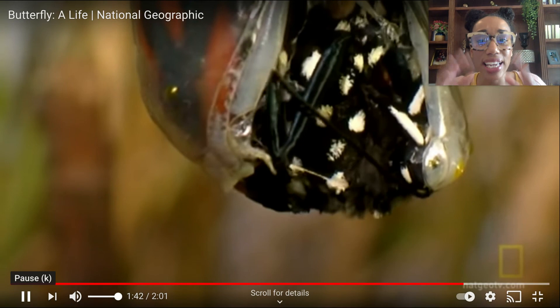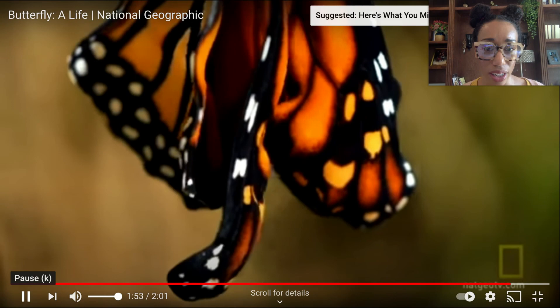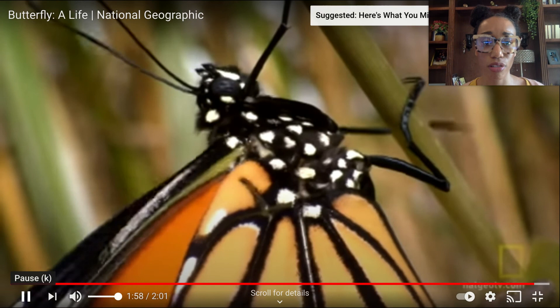Oh, look how gorgeous! Look what's happening here — the butterfly is emerging from the chrysalis. Wow, look at that beautiful butterfly! Notice what it's doing — take a look at what the butterfly is doing as soon as it emerges from the chrysalis. How magical was that? That was truly magical and so neat to actually see firsthand.